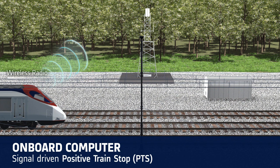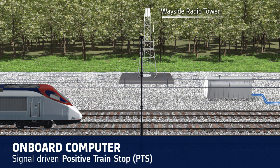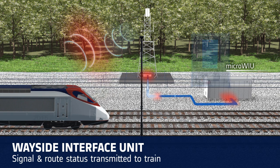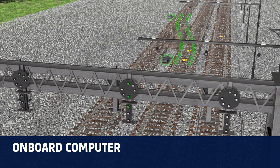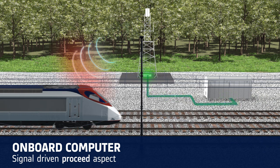When approaching a home signal, the on-board computer enforces a positive train stop when the signal is read. The signal and interlocking are continuously monitored by the WIU, which transmits the signal and route status to the train by radio. When the route is lined and locked and the signal is set to green, the positive train stop is overridden and the train is allowed to proceed.